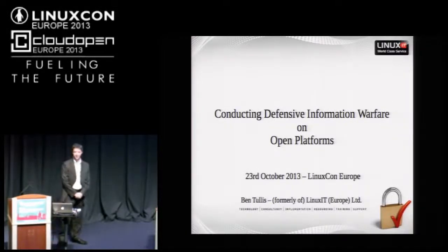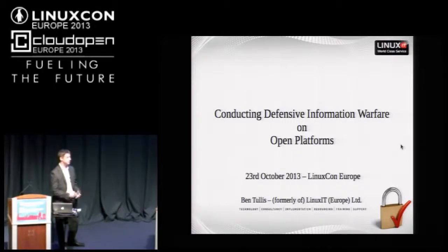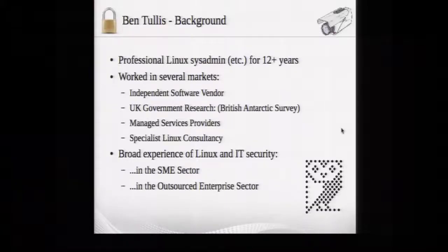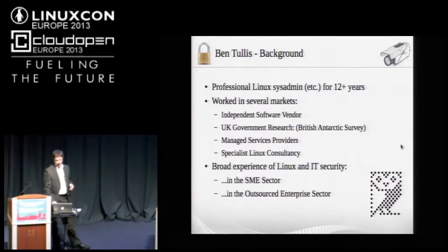My name is Ben Tullis. I am a sysadmin — representing 12 years of being a professional Linux sysadmin — and I'd like to talk to you about defensive information warfare on open platforms. It's about security and how to go one step beyond server hardening, so when you're building a platform, making sure you know as much as possible about the potential threats and any attacks that are going on, and how to try to mitigate and respond to those.